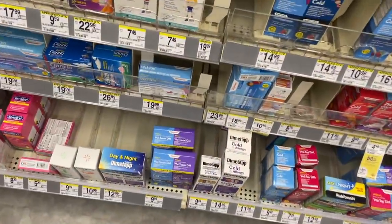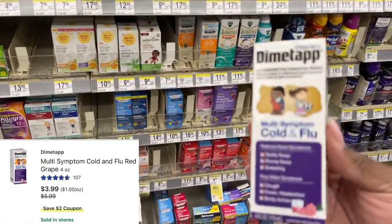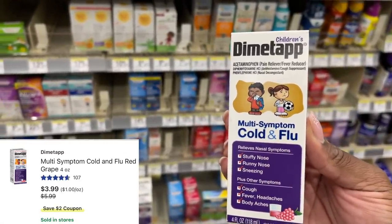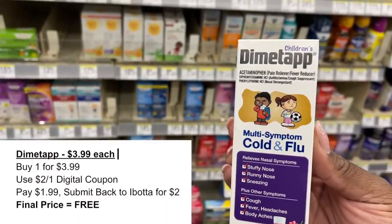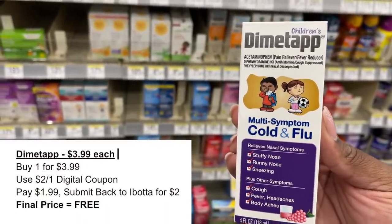Another great deal I caught online was on the Children's Dimetapp. This is an online deal — in store these are $9.49 but online they're just $3.99. We had a $2 digital coupon and a $2 Ibotta rebate, which makes these absolutely free online.